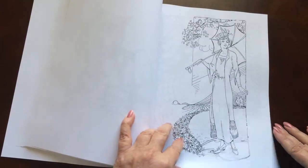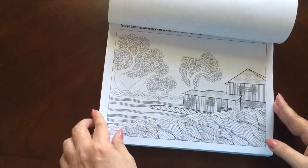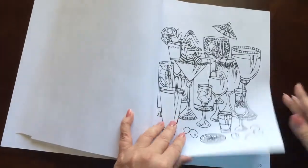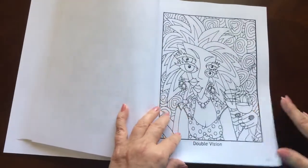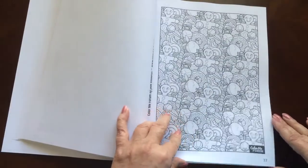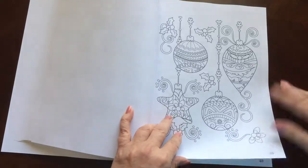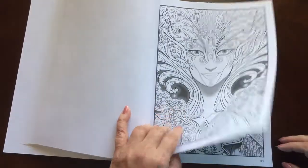You can't find more diversity in a book anywhere. There's everything from mandalas to grayscale, fairies, mermaids, abstracts — you name it and you'll find at least one in here, guaranteed. Looks like we even have some holidays in there.